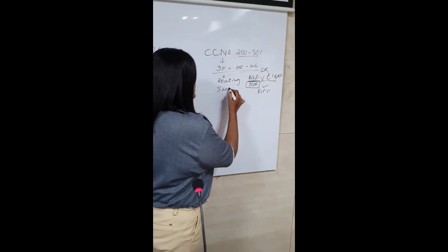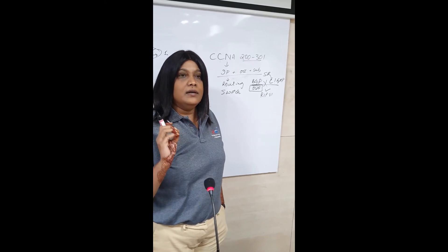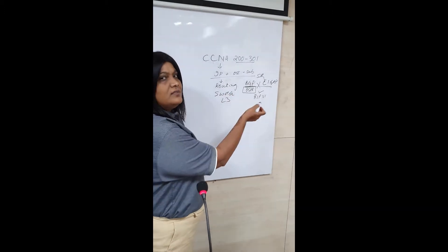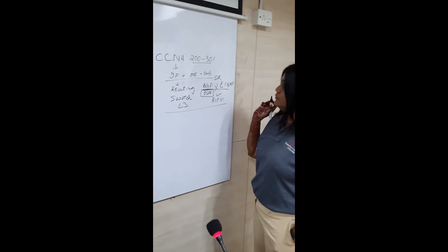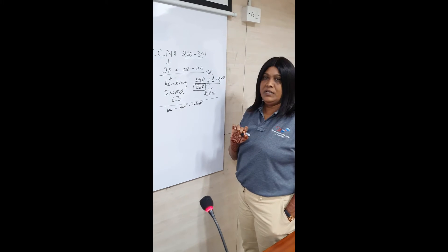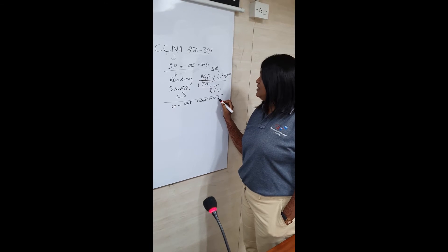Then we have switching at an advanced level — not only VLANs and inter-VLAN routing, but all the management protocols and technologies involved in switching up to the health-related level. Some topics are added, some deleted. Access lists and NAT are still there, as are DNS and DHCP — all of these will be covered.